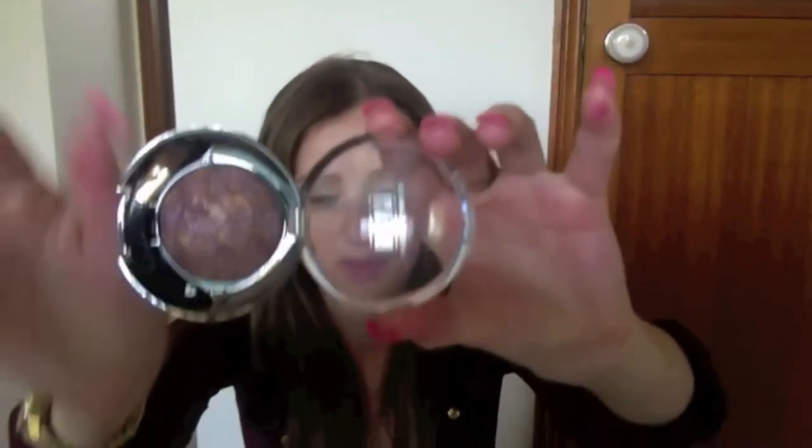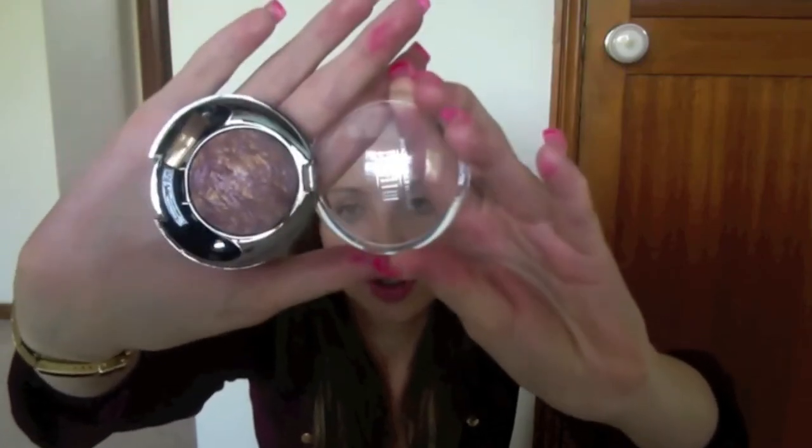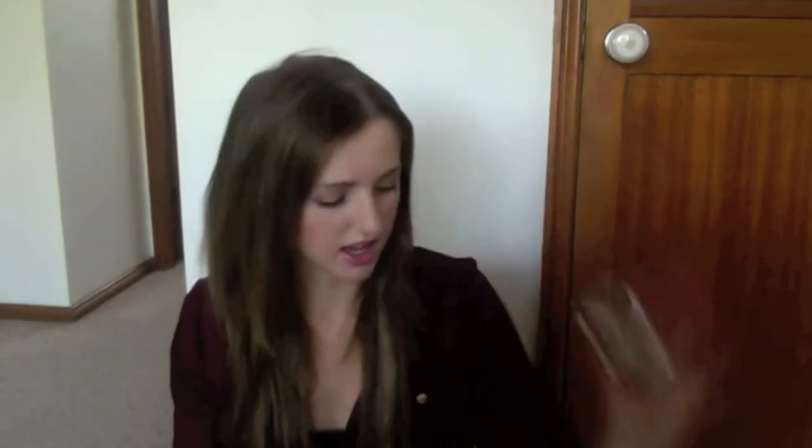Moving on to eye products, I picked up an eyeshadow from Milani — it's the Baked Eyeshadow in 615 Fusion, the Marbleised Baked Eyeshadow. It comes in a package and the pan has purpley, gold, and bronzy colours. I think it's absolutely gorgeous — it would look so nice all over the lid. Here's a swatch: it's a really pretty bronzy, purpley, gold colour. Just really shimmery and I really like it.